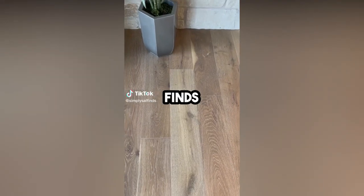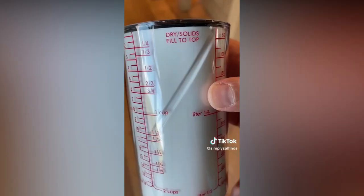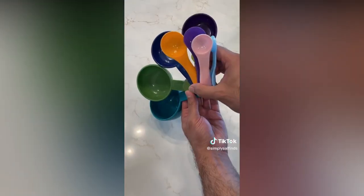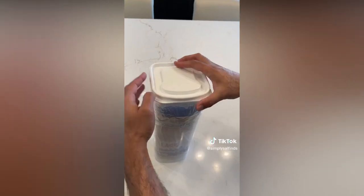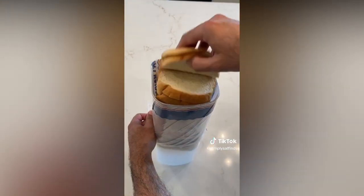Best-selling Amazon finds — this all-in-one gadget lets you easily measure and dispense the exact amount of solids and liquids like peanut butter, milk, honey, and oil, so you don't have to use any other measuring tools. This container lets you keep a bag of sliced bread fresher for longer. You can store it on the counter or in the pantry and it makes it super easy to dispense one slice at a time.